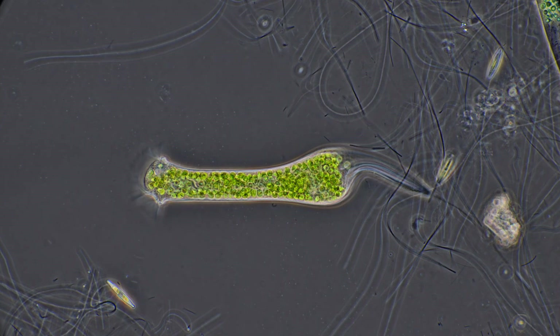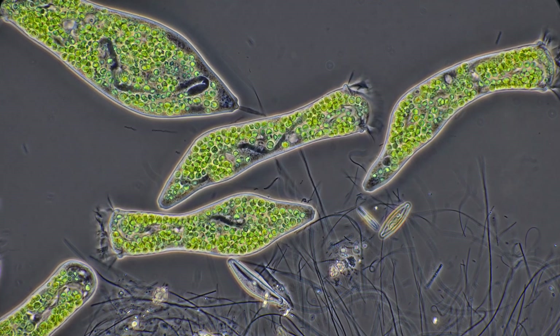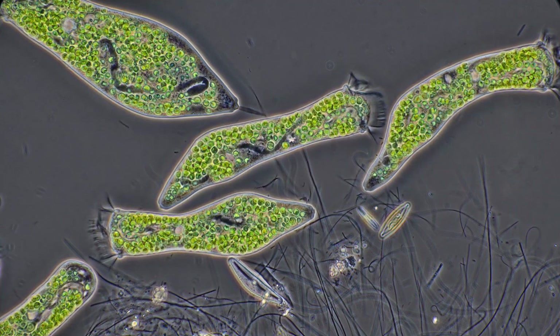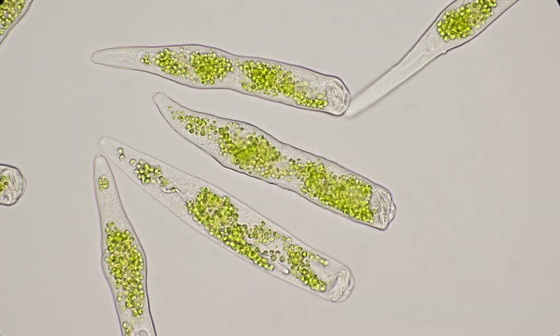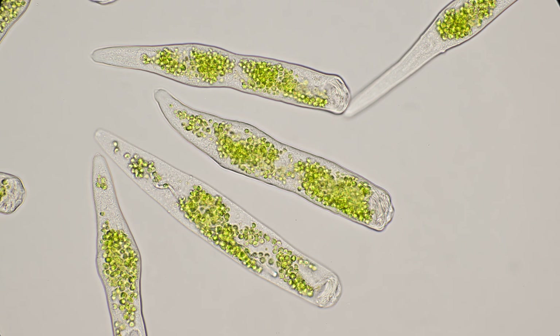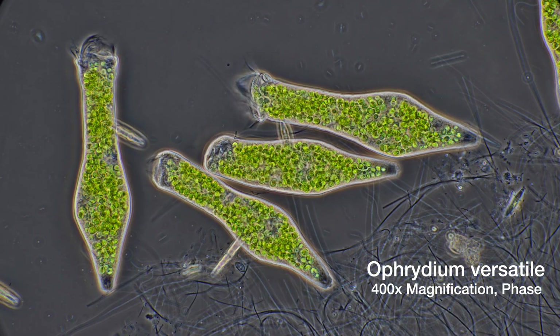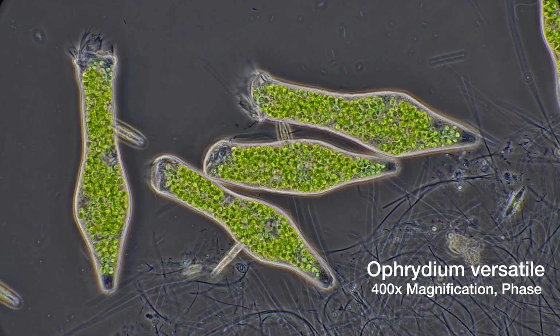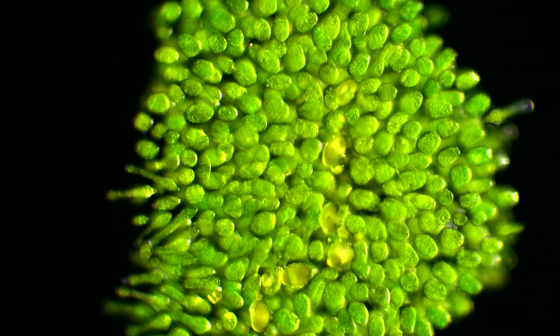That indeed looks like a filter-feeding ciliate. A microbe. And the green granules on the inside look like symbiotic algae. It seems to be an animal which also can feed on sunlight, just like a plant would. The microorganism is called Ophrydium versatile. It is a quite common appearance and is an indicator for excellent water quality. Ophrydium builds these balls underwater, attached to water plants or stones.